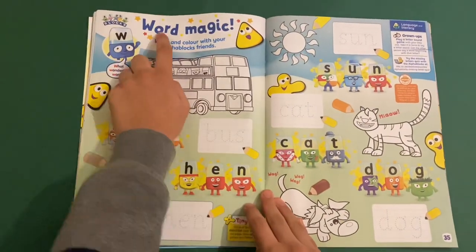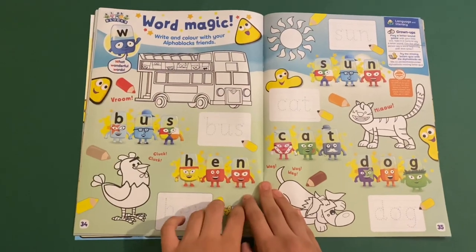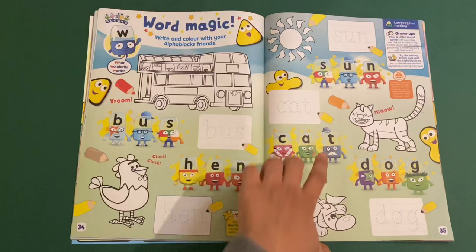And you've got the Alphablocks — Word Magic. Write and colour with your Alphablocks friends. So you can colour the bus, hen, sun, cat and dog, and then trace the letters as well.